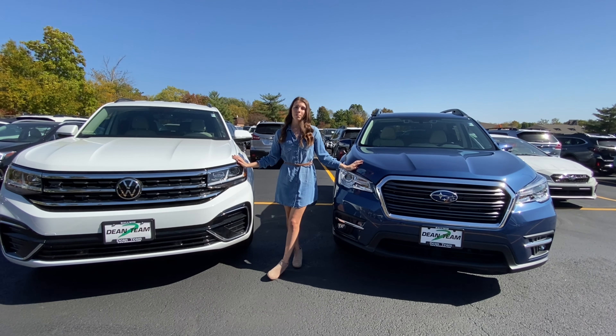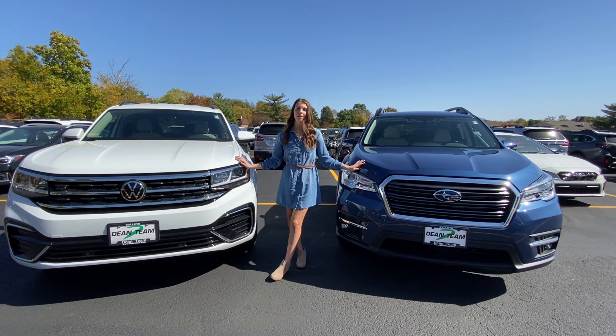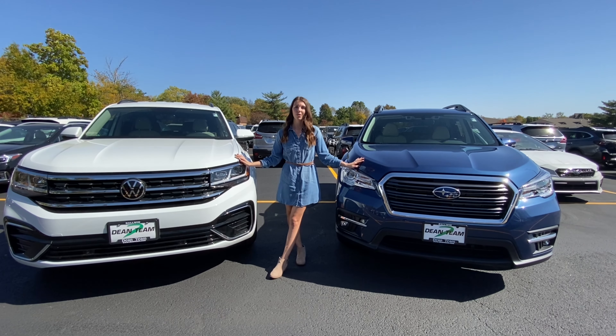You can visit us in person at Dean Team Ballwin and test drive both — our Subaru and Volkswagen dealerships are side by side. Head on in, test them out, and see for yourself which one is the best fit.